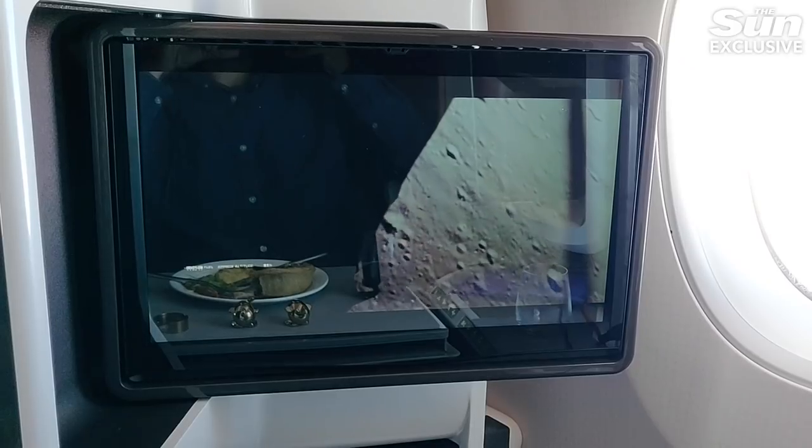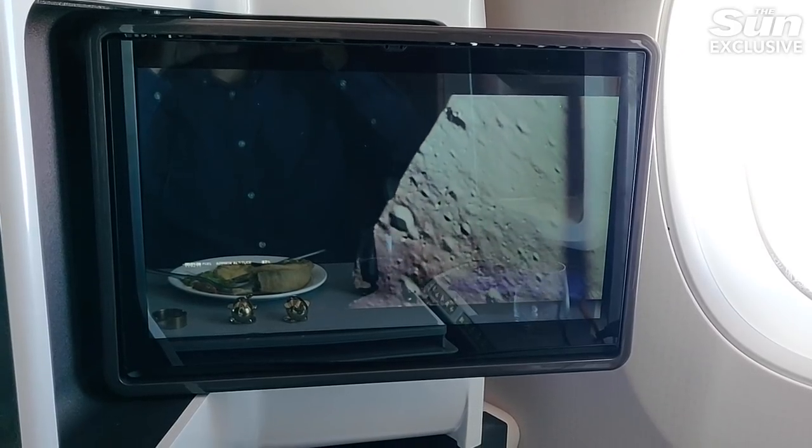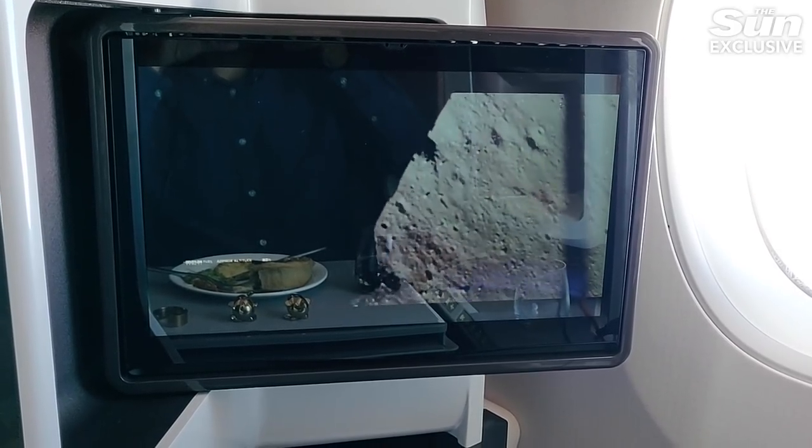The only issue with the IFE is the resolution of the content you're watching. I watched an Apollo 11 documentary and the resolution felt really low res. For a premium upper-class service where the difference is in the details, it felt somewhat lacking that you couldn't have a crisp HD feed — especially when the touch screens themselves are actually really, really good.